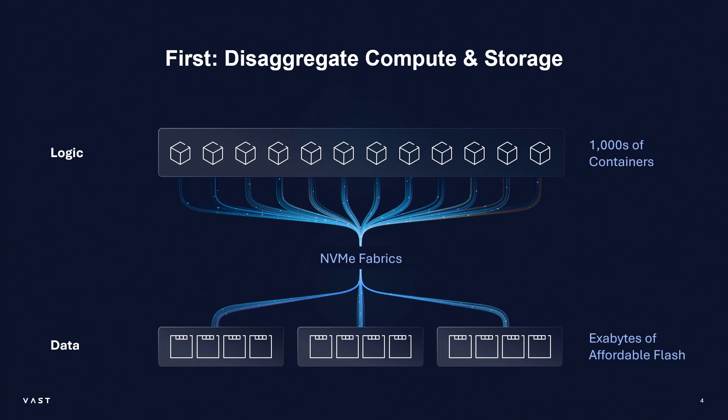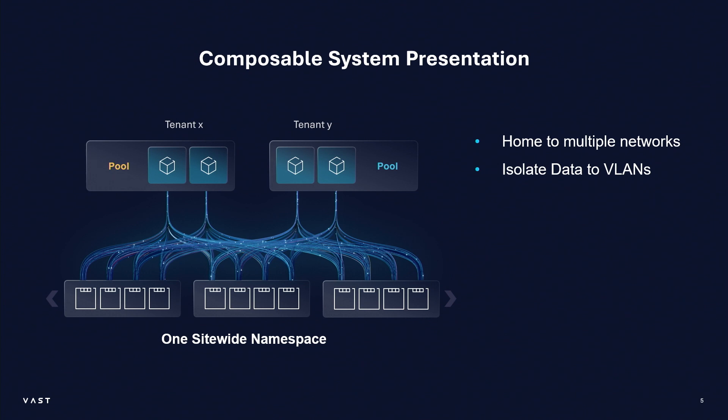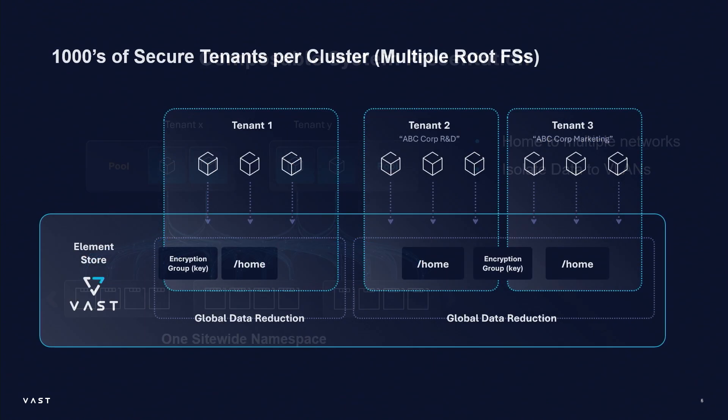The system needs to be able to scale to exabytes. The system deployed at this initial site is not exabyte-sized, but it has the potential to get there. The other challenge is how you take a namespace and split it up so that everybody gets their own slice. When we initially implemented our product, we made sure at the bottom layer that we could do multi-tenancy. We can segregate per-tenant isolation based on VLAN, based on network, and based on all of these things. We can extend that to allow tenants to have their own encryption keys and their own filesystem roots.